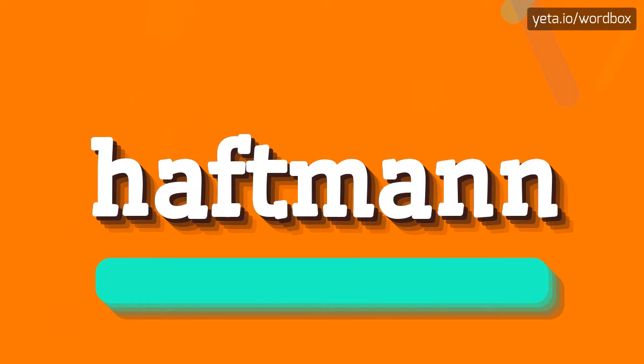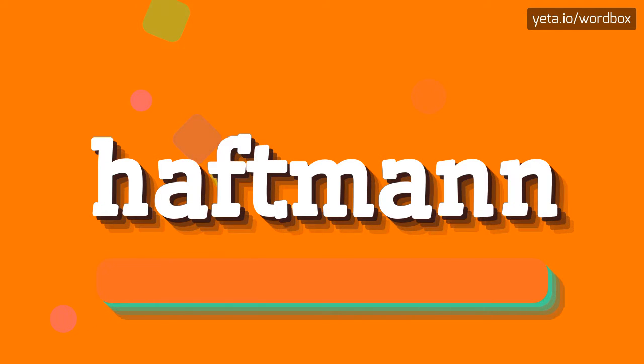Haftman. Haftman. And now a little bit slower. Haftman. Haftman.